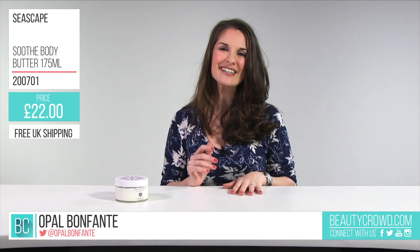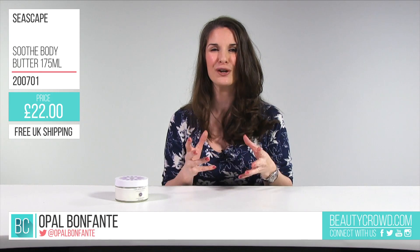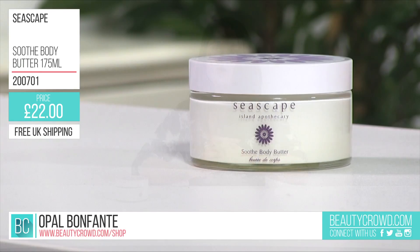This Seascape Soothe Body Butter is fragranced with pregnancy-safe essential oils that will leave you feeling nourished. They include lavender to relax and calm, ylang ylang to balance your mind, and mandarin to rejuvenate your skin.